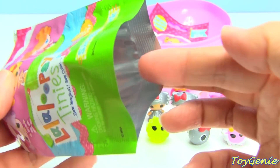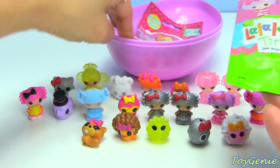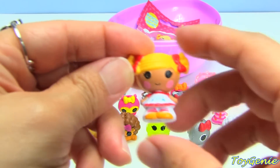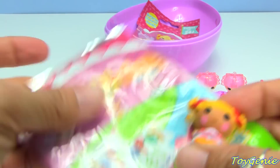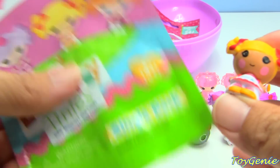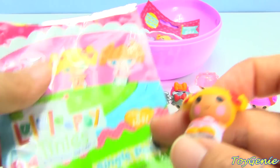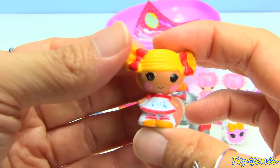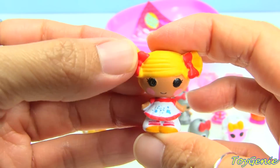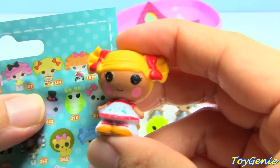Oh, that's really not good - wait, okay it's okay, it ended up in here. This is Spot Splatter Splash! I'm so happy, I'm so happy I didn't lose it - that would have been not too good. I wonder why some of these bags are open - the same thing happened with one of my frozen dog tags last time. But I'm glad I didn't lose her. Here she is - Spot Splatter Splash is number 144.